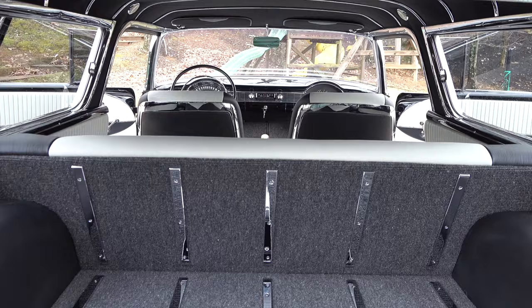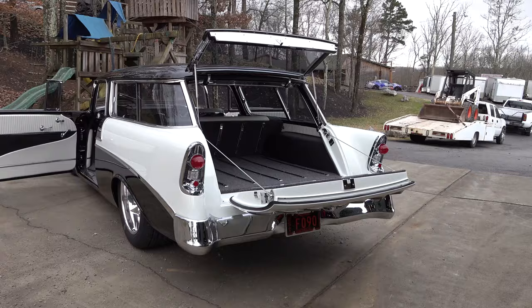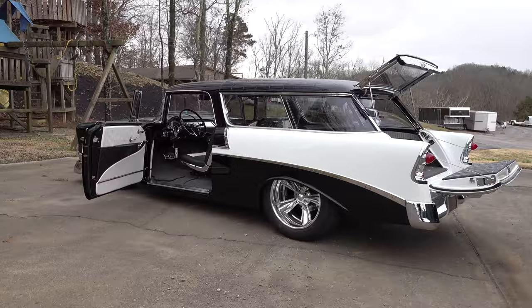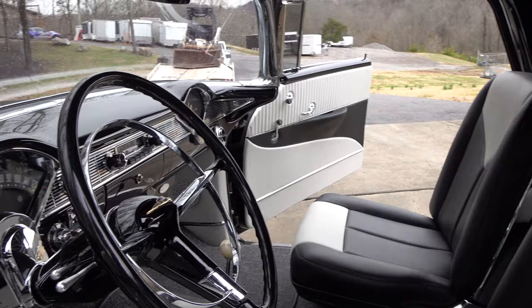A lot of other people said no, but it looks good with the bucket seats. That's one of those things — you think 'Nomad,' you think sports wagon, you'd think it already had bucket seats. I wouldn't have even thought it came with a bench seat. It originally had a bench seat front and back, but it looks like it came from the factory that way, especially with the chrome. We didn't use a console on this.